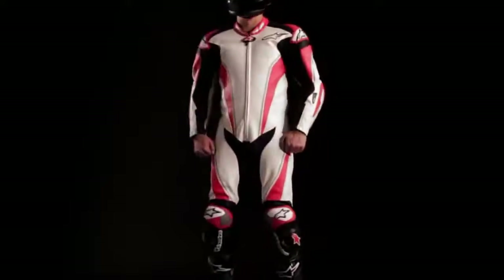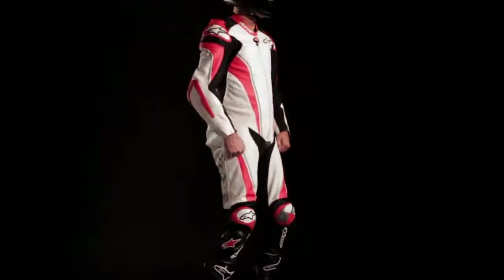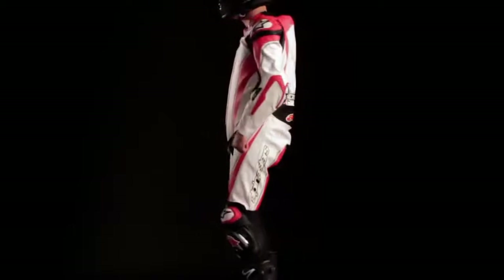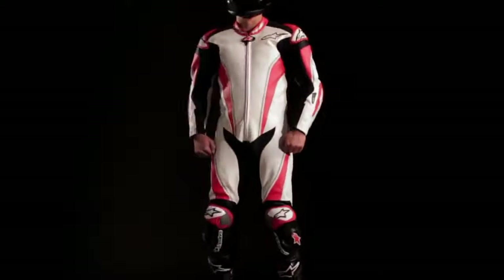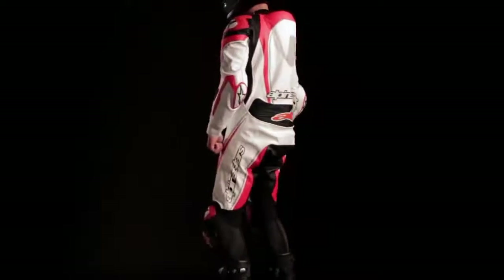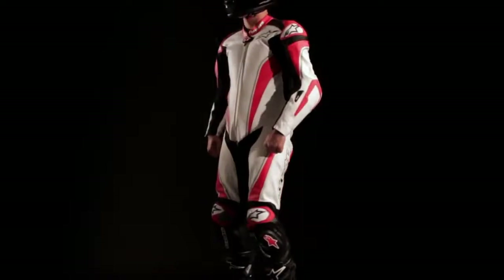At the leading edge of technology, the Alpinestars Racing Replica Leather Suit combines the very latest high-performance safety materials and advanced construction techniques as the clear leader on racetracks all over the world. Racing stars Casey Stoner, Danny Pedrosa, and Carlos Checa are some of the champion athletes that have helped develop and test the race replica to ensure there's no compromise in performance or safety.